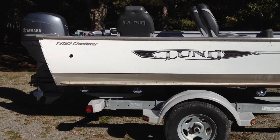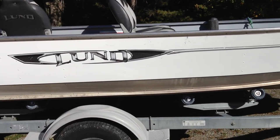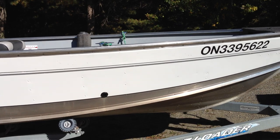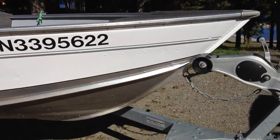Here I have for sale a 2012 1750 Lund Outfitter, white in color, exterior's in great shape. We'll just take a quick walk around here so you can see.